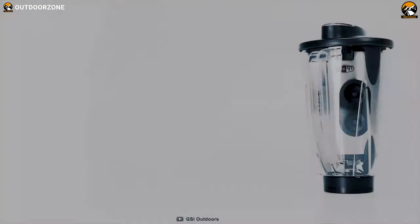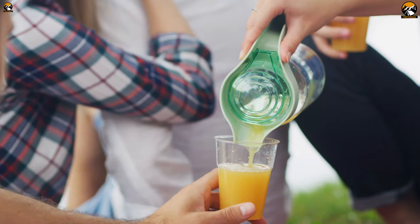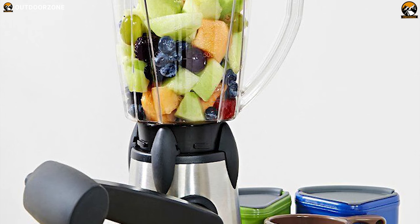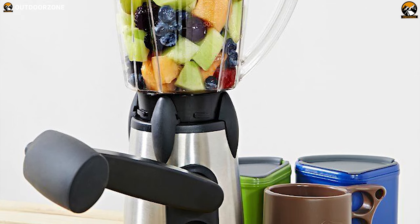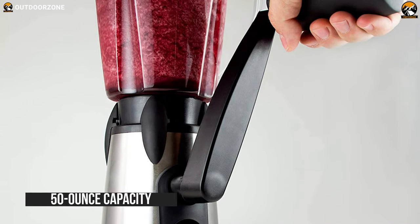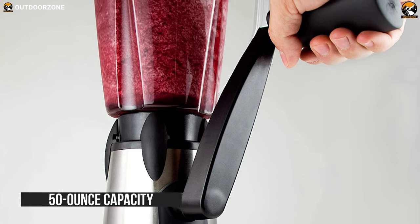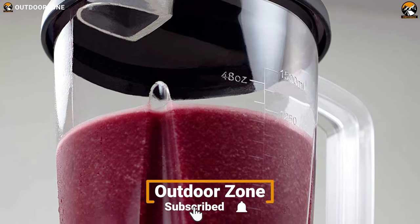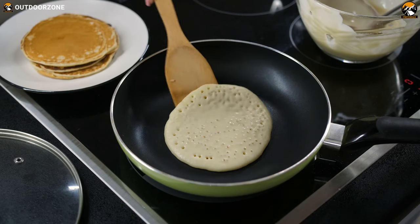Get introduced to the GSI Outdoors Vortex, a perfect companion for making delicious smoothies or blending ingredients on a summer camping trip. Offering 50-ounce capacity, this blender lets you blend enough ingredients to prepare food in as little time as possible, so you can enjoy smoothies, protein shakes, or even pancake batter.